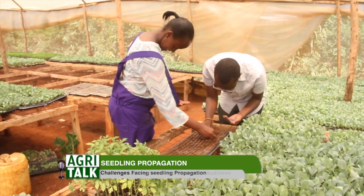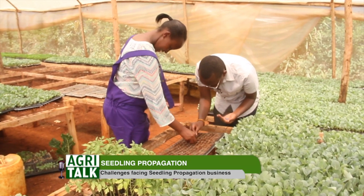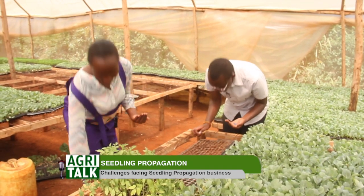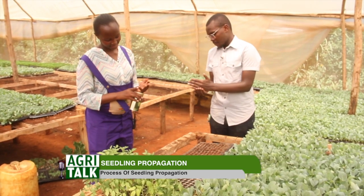For better propagation, you need a structure like a greenhouse. As we discussed earlier, the greenhouse helps in propagating the seeds — it helps you maintain the humidity, maintain the required temperature, provides security, and also fastens or quickens maturity.